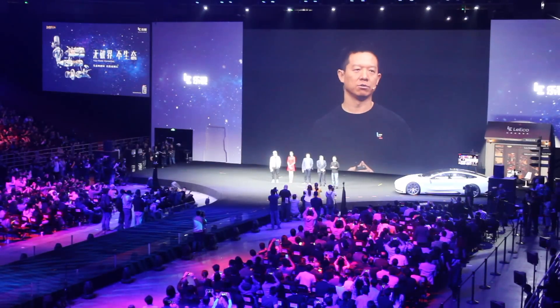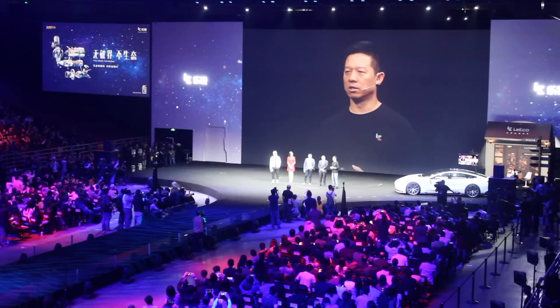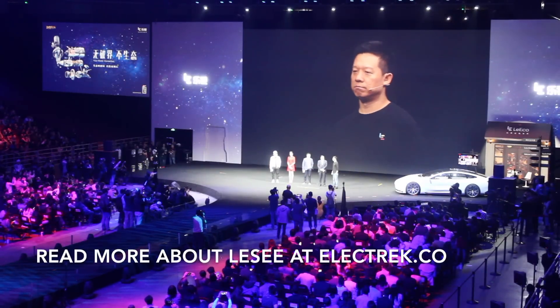The company announced three new phones, the next generation of its Super TV series, the X4, a VR headset, and an all-electric concept car called the Le C.